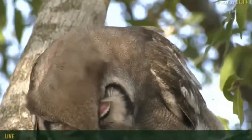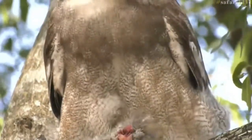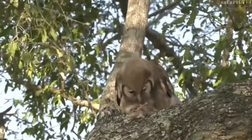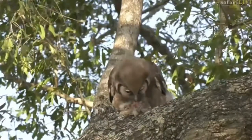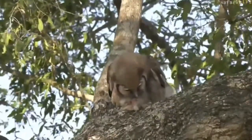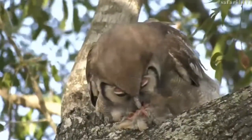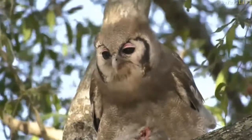I wonder where the mate is - generally they're in pairs together, so there should be another one somewhere around here. Maybe the other one's sitting higher up in the tree, or this one is being a little glutton and feeding all by itself. Look, it turns its head when it hears the elephants behind it - that's so cool. I still can't make out what kind of bird it is. It looks like a young bird; I wonder if it hasn't grabbed a chick off one of the nests.